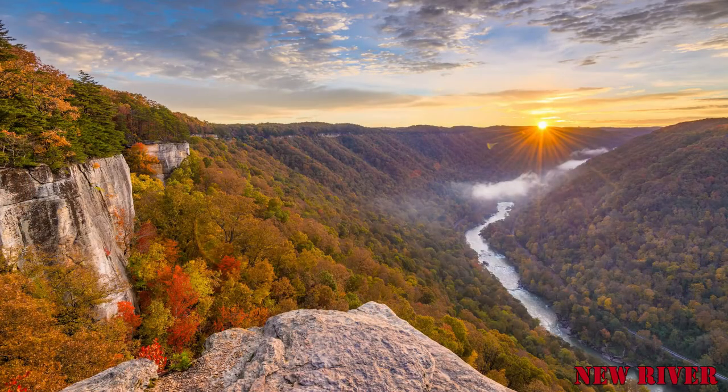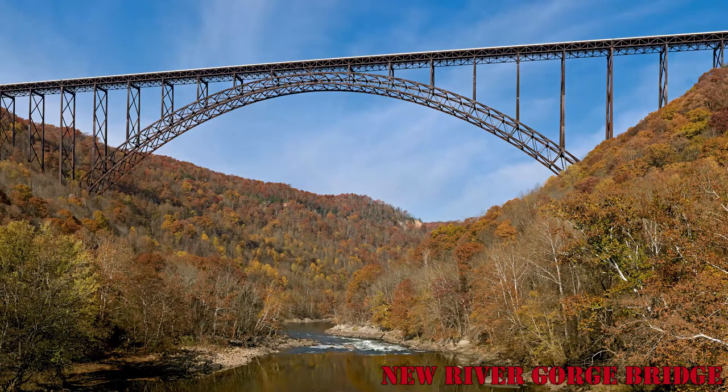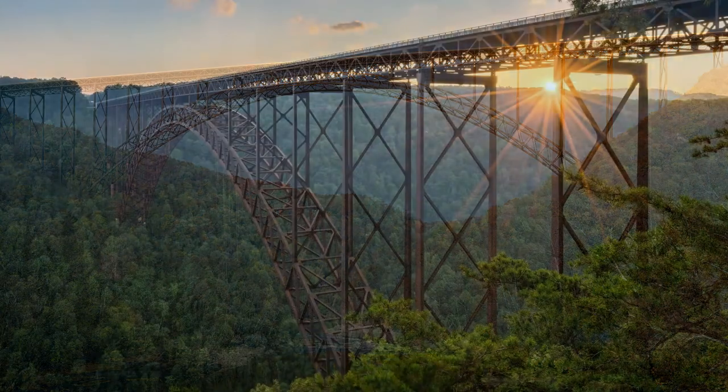The New River flows through the states of North Carolina, Virginia, and West Virginia, and has an extension of around 360 miles. The New River Gorge Bridge is a steel arch bridge over the New River Gorge in West Virginia.